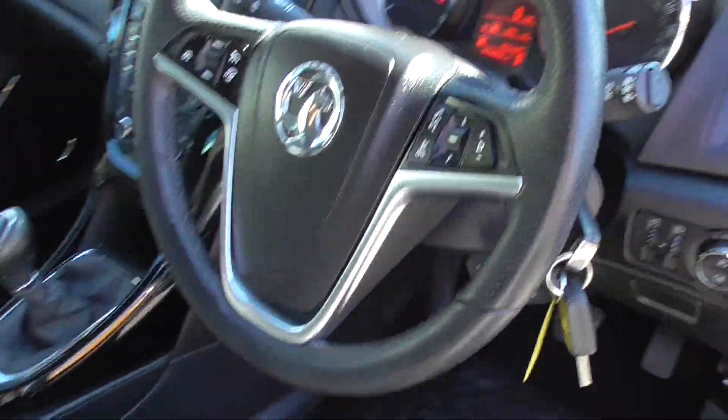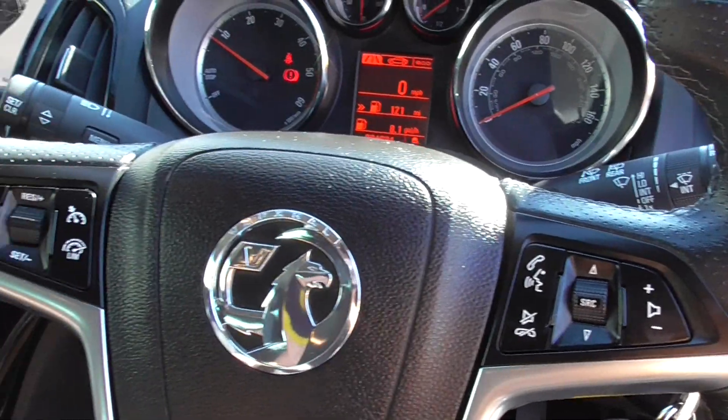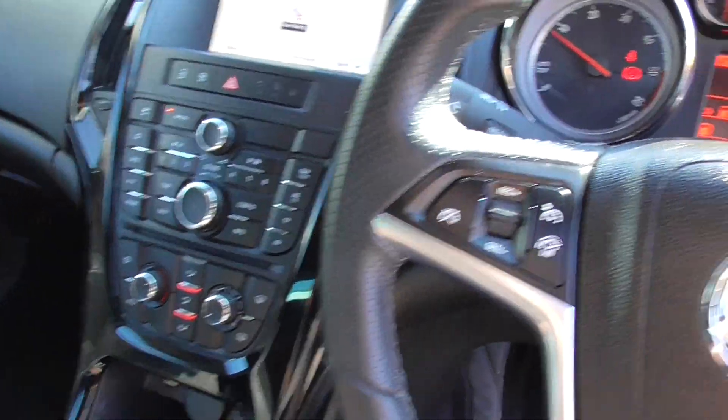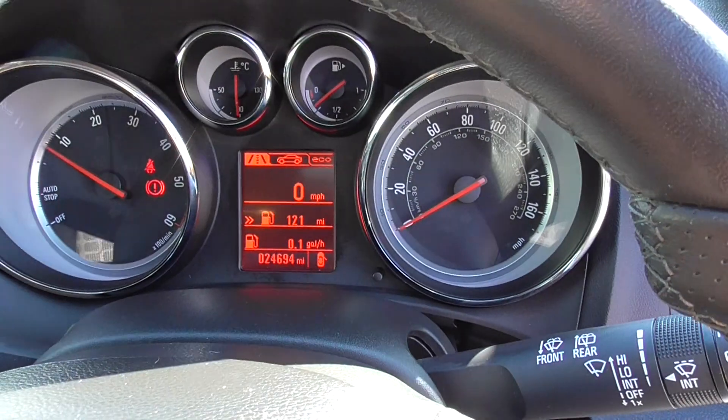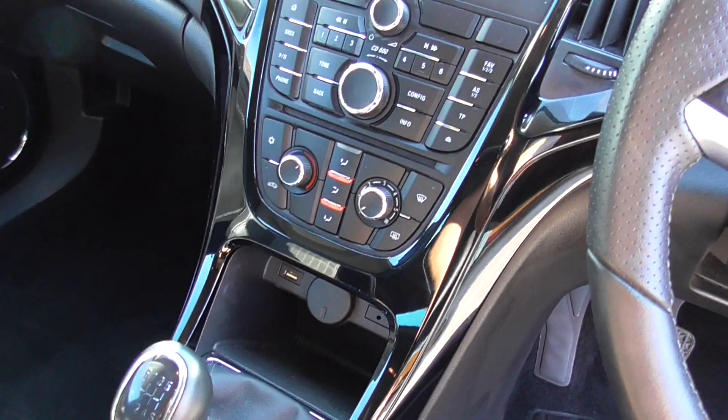Nice inside. Multi-functional steering wheel with all your phone buttons on there, and cruise control and limiter. Sorry, it's 24,000 miles not 27,000 miles — even better. Six speed gearbox and air conditioning.